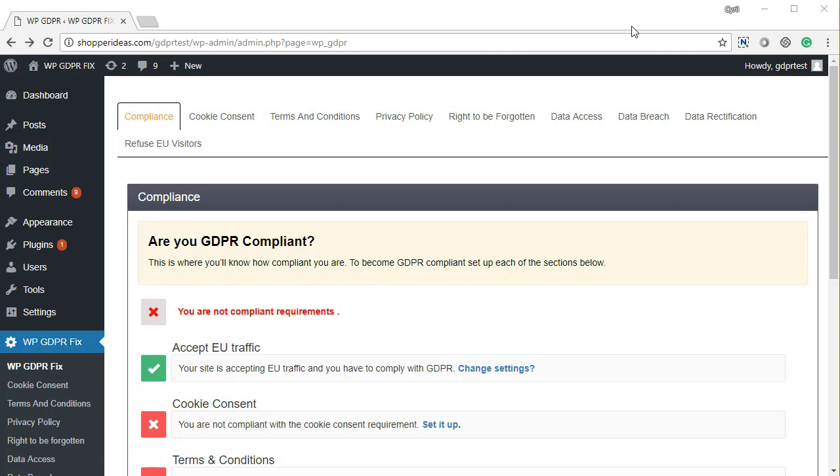Hey guys, this is Cyril Jeet from Technic Force. Today I want to talk to you about GDPR — a new regulation that's worrying a lot of people, and rightly so, because it requires a total change in the way you handle data. I'm going to show you WP GDPR Fix, a new plugin we've created to help you be more GDPR compliant. This plugin takes care of seven key requirements of GDPR, making your journey to total compliance very easy.